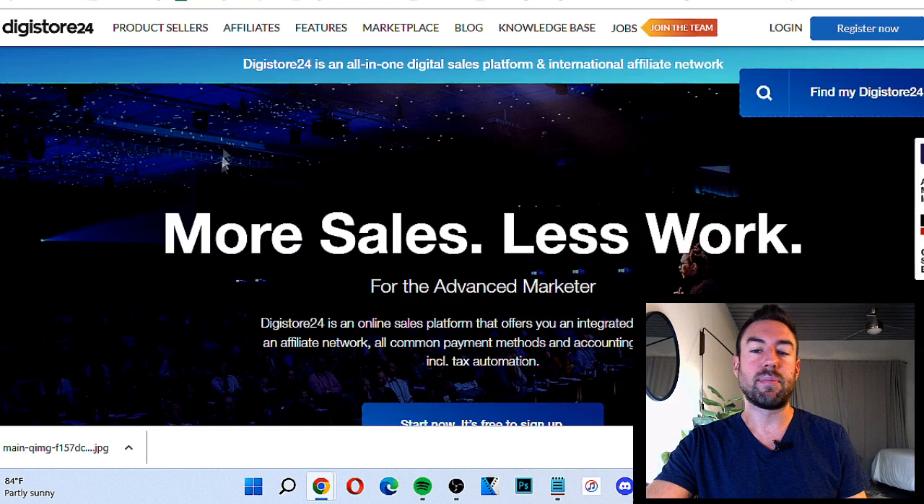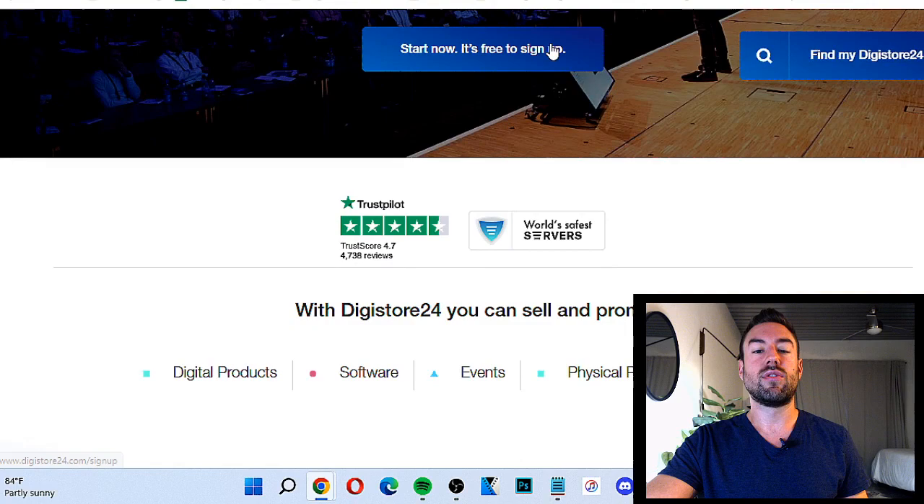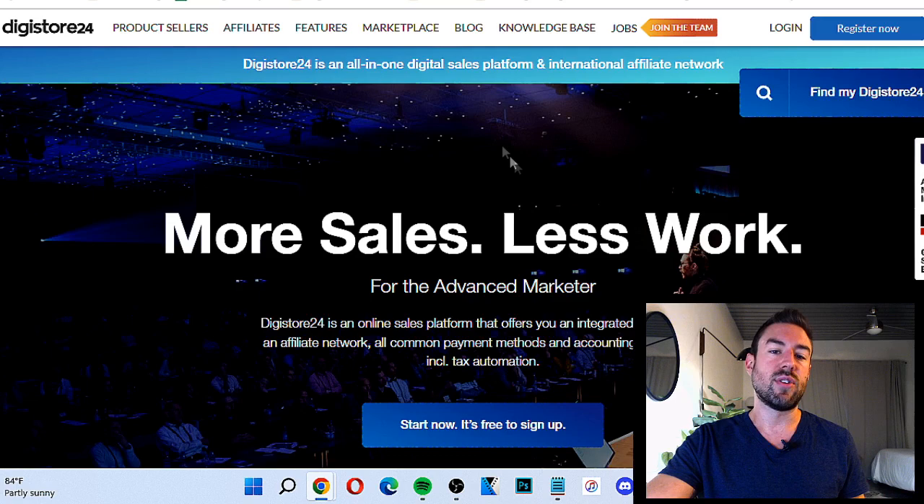First step is you need an actual account on Digistore24. If you don't have one, it's totally free to join. You just go to Digistore24 and click the button to start the sign-up process. It takes just a few minutes — you put your name, your email address, et cetera. Once you're actually signed up, we want to go to the top tab under Marketplace.